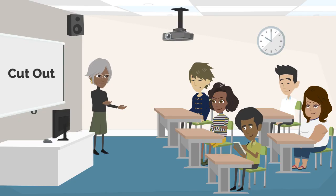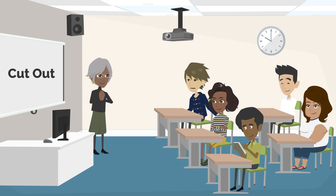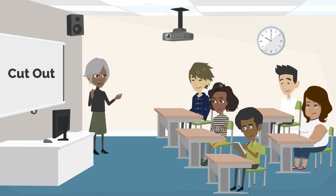Time for an interactive question. Can anyone share a situation where they had to cut out a shape or part from something? 'I had to cut out a heart shape from colored paper for a Valentine's Day card. It turned out beautiful.' Wonderful, Kevin! Cutting out shapes can make your projects more artistic.